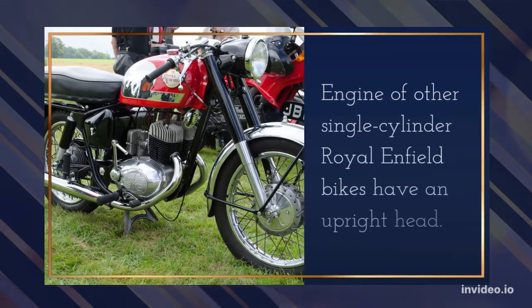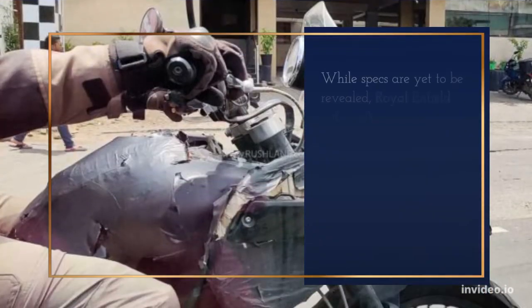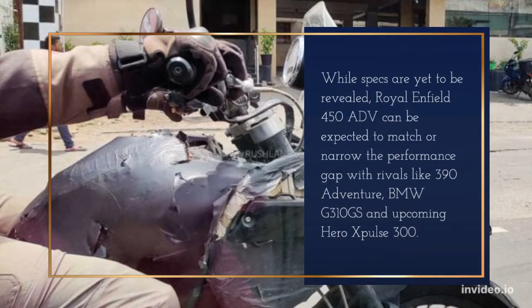The engine of other single-cylinder Royal Enfield bikes features an upright head. While specs are yet to be revealed, the Royal Enfield 450 ADV can be expected to match or narrow the performance gap with rivals like the KTM 390 Adventure, BMW G310 GS, and the upcoming Hero Pulse 300.